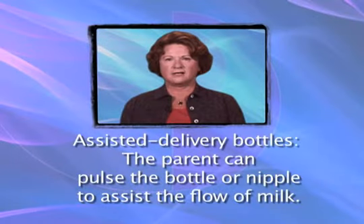Some cleft palate bottles are considered assisted delivery bottles, meaning the parent can pulse the bottle or nipple to assist the flow of milk into the baby's mouth.